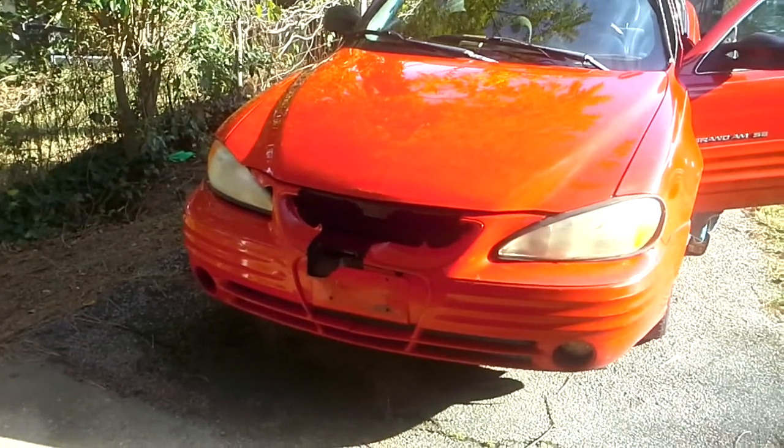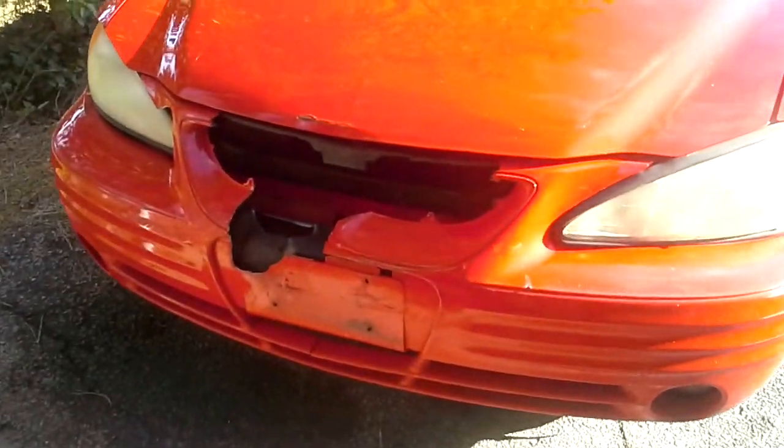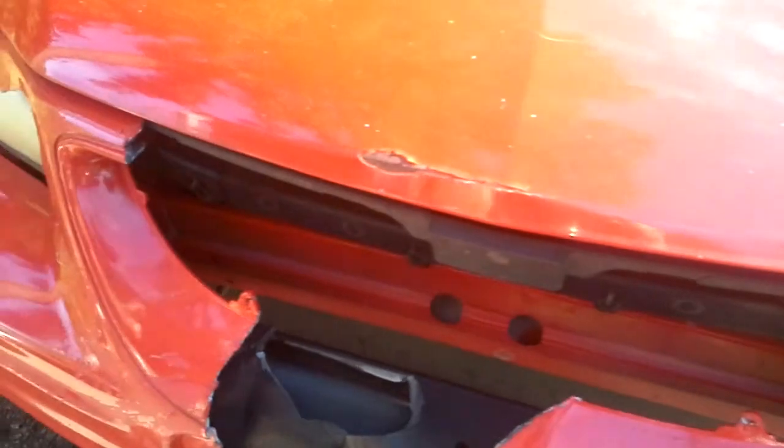Hey guys, so today we're going to do the walk around on this 2001 Pontiac Grand Am SE with you. And as you can see, this is the one that we have to replace the nose cover on.